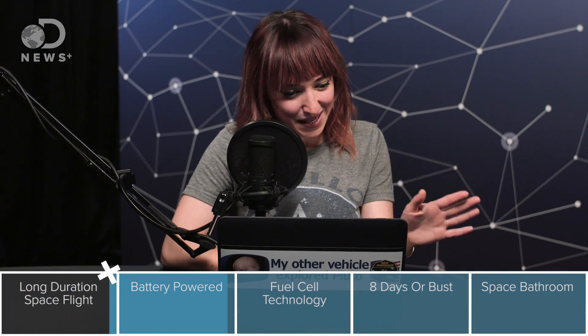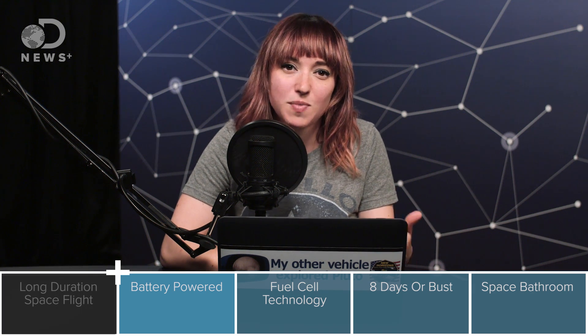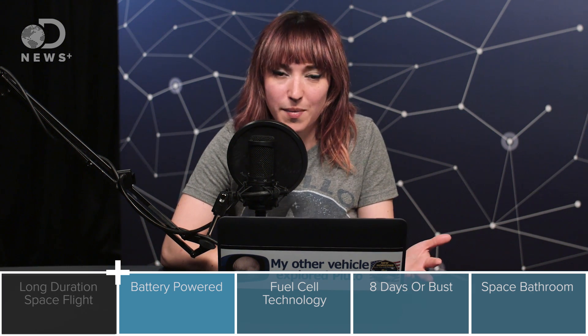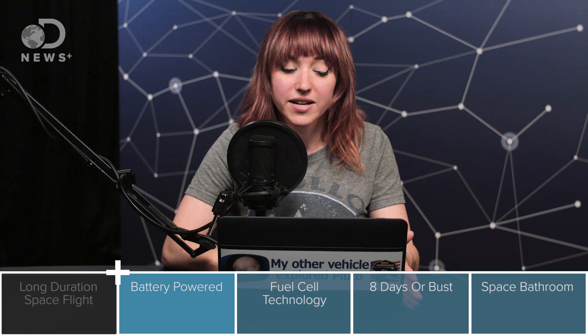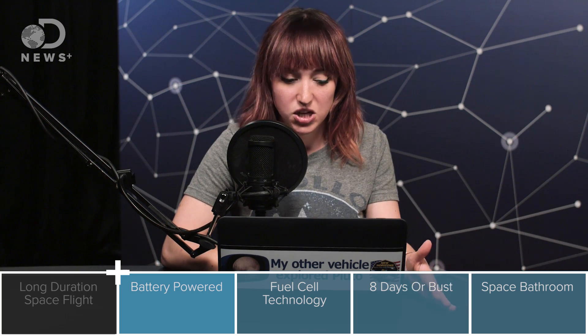Because the Mercury missions were so short, the spacecraft was actually powered by batteries — it didn't need to last any longer than batteries could power it. The first Gemini missions were also battery-powered. Gemini 1 and Gemini 2 were both unmanned flights: Gemini 1 was just a test of the launch vehicle, and Gemini 2 was a test of the heat shield.